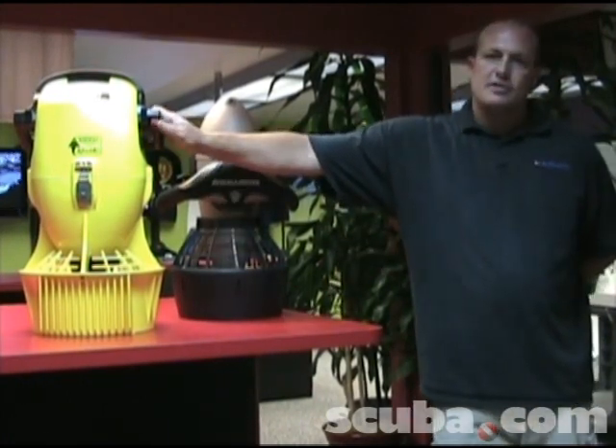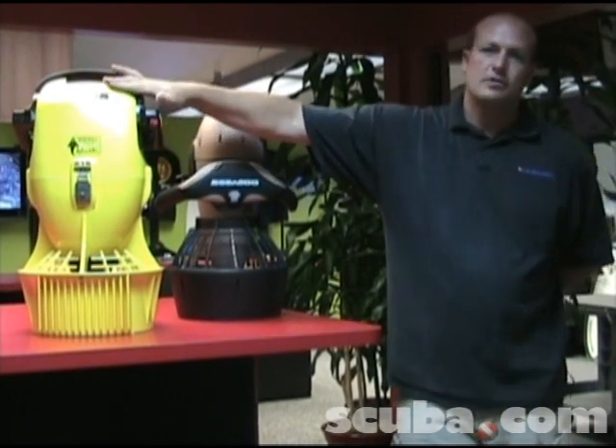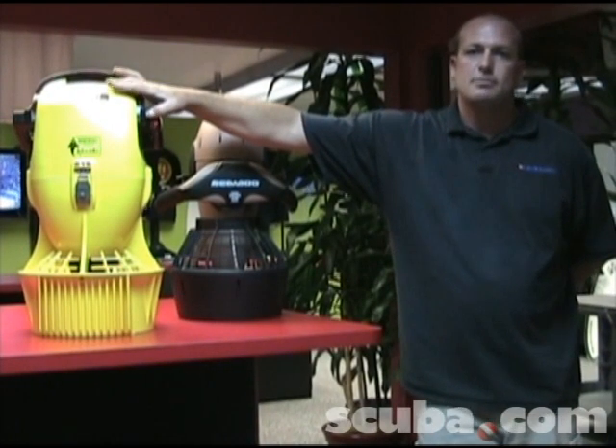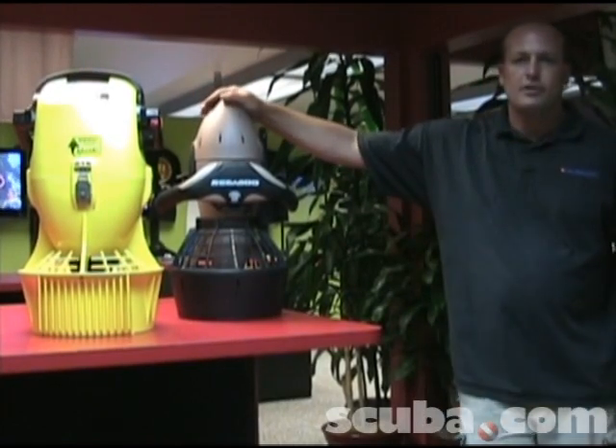There are different sizes and types of scooters. When you look at a scooter like this one, it's a little bit heavier duty — it's got a depth rating to twice as deep, at 230 feet. A smaller scooter like this one will have a depth rating of about 100 feet.